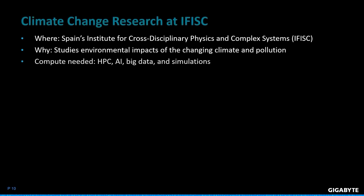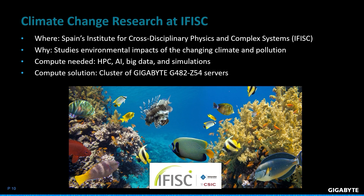Today I want to highlight one of our success stories for HPC applications. IFISC is a research facility in Spain that studies fields such as environmental sciences and biosystems engineering. For their projects, they required high compute for HPC, simulations, AI, and big data. They approached Gigabyte, and we delivered a cluster of our G482 Z54 servers with dual AMD EPYC 7282 processors and GPUs. This allows them to study pathogens and pollution afflicting an important seagrass species in the Mediterranean.